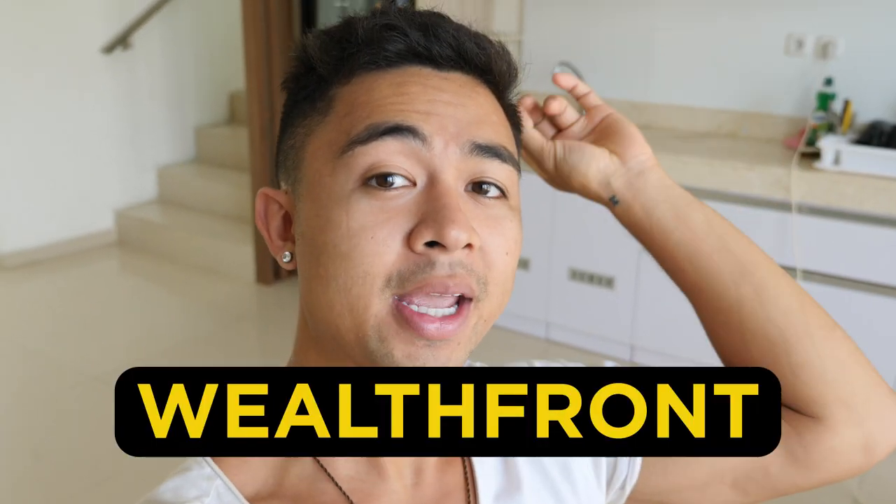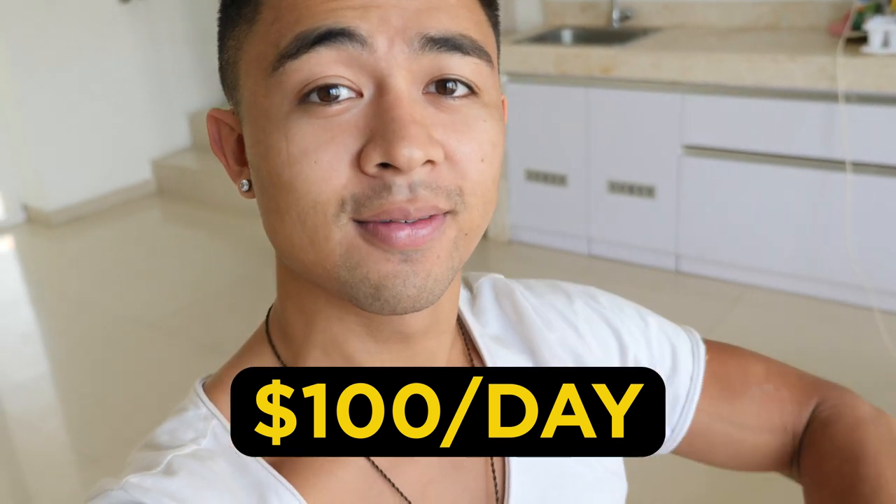Hey guys, Mike Facile here. In this video we're talking about how to make money with Wealthfront and how beginners can earn an extra $100 a day in passive income with no experience.